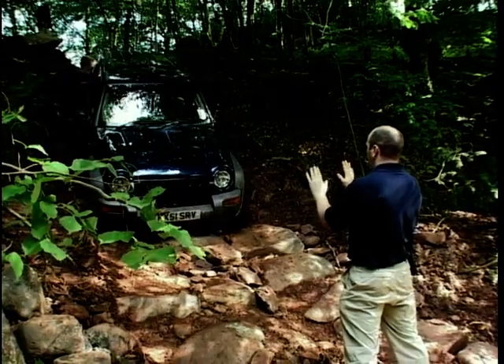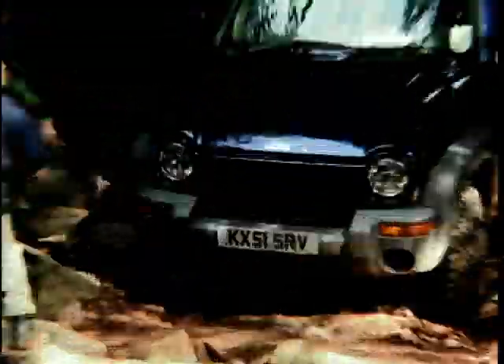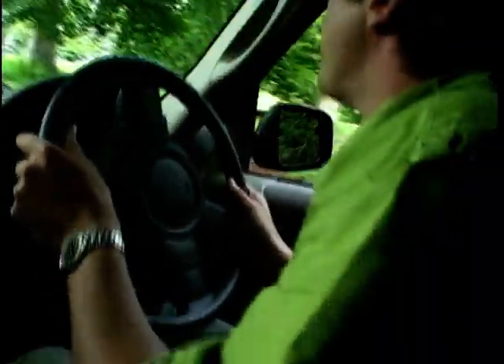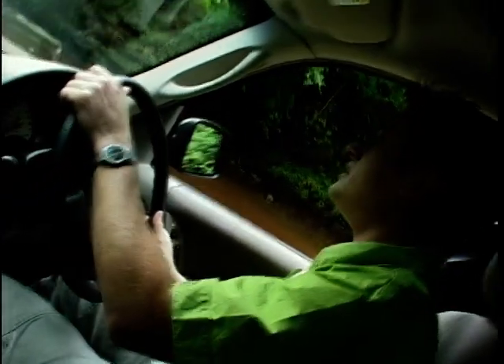Congratulations. Absolutely phenomenal — that was without a doubt the toughest off-roading I've ever done. I think next time I shall bring something with an outboard.